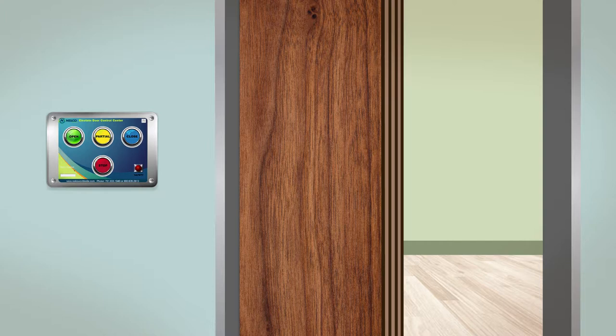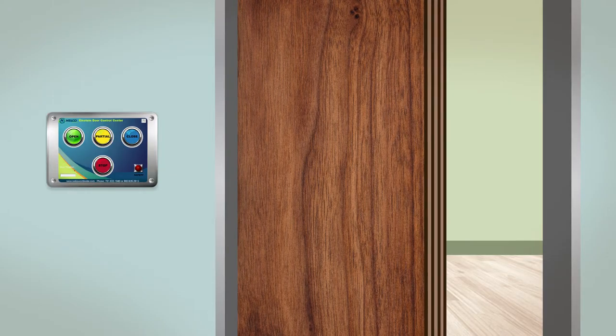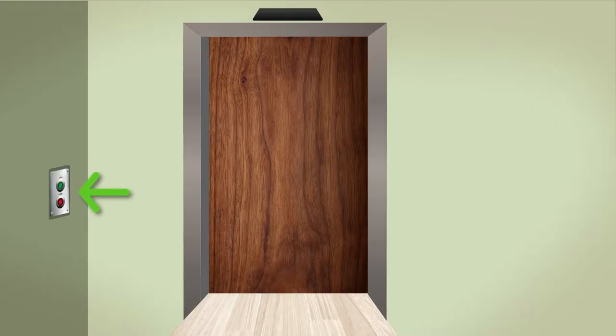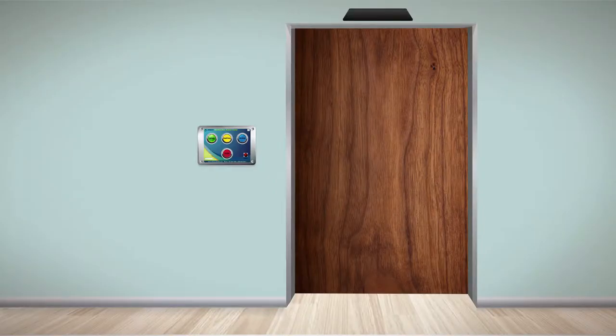The door at this point will not respond to any of the functions on the control center. In order to activate the door again, the stop button will need to be released by pressing it again, which allows the door to operate normally. On the inside of the vault, you can open the door or stop the door as shown here. This will allow anyone to exit the vault at any time if they need to.